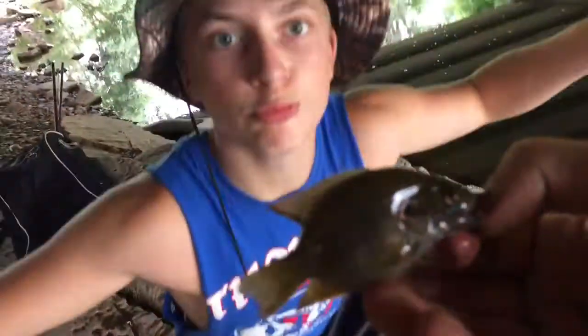I just caught a little bluegill and he is majorly deformed — he's like super fat and short. Don't know what's wrong with him, but we're gonna get him back in and get back to fishing.